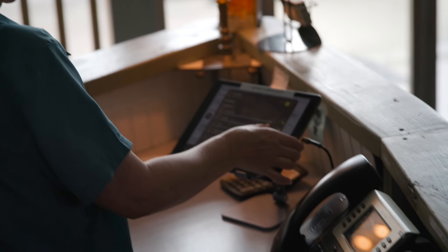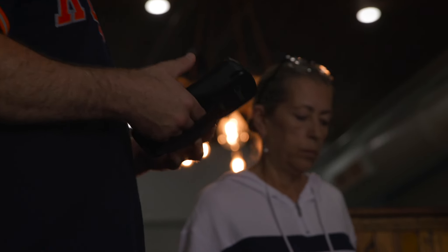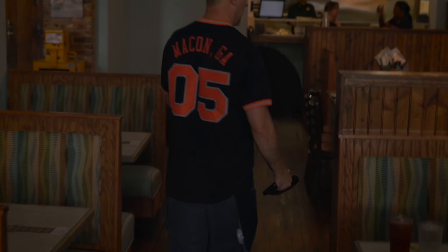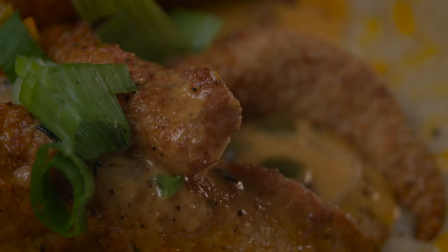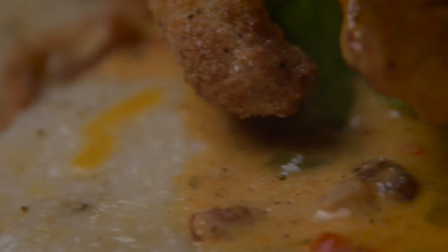A couple of our specialty items would be the fried crab claws, then we've got the fried shrimp, and the latest addition that we've put into our menu has been the catfish. All right, it's going to rest on a bed of stone ground cheese grits. Top it with a little bit of extra cheddar cheese.